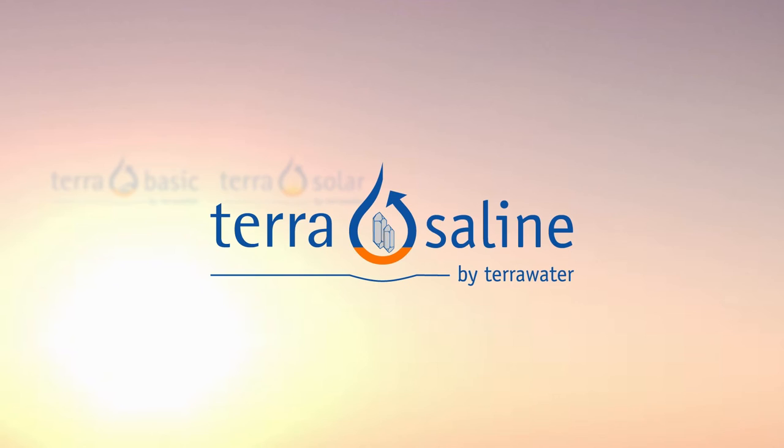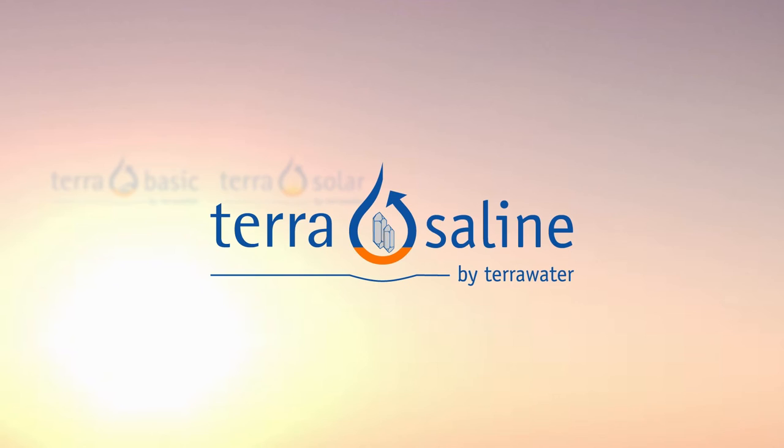Terra Solar. Terra Saline. Terra Organic. Chemical free. Modular. Low maintenance.